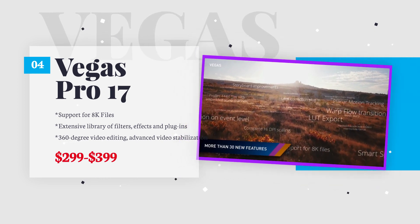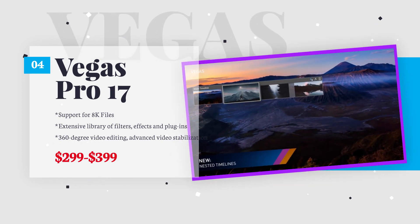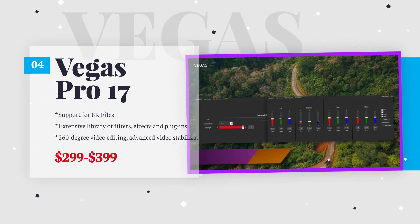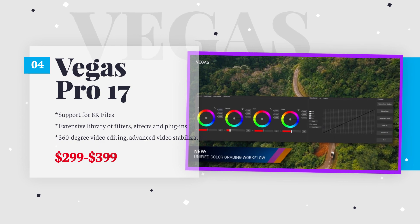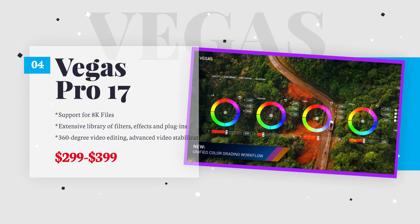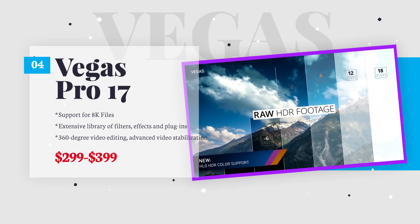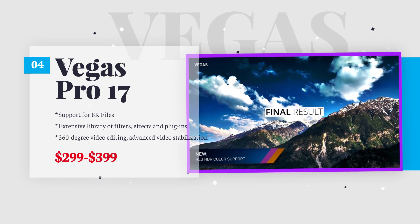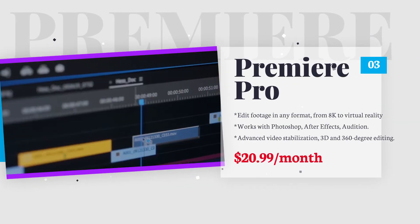Vegas Pro 17 is a professional-grade video editing tool with an efficient and modern interface. It has many sought-after features like 360-degree video editing, planar motion tracking, multi-cam editing, and advanced video stabilization. The software also comes with an extensive library of filters, effects, and plugins.